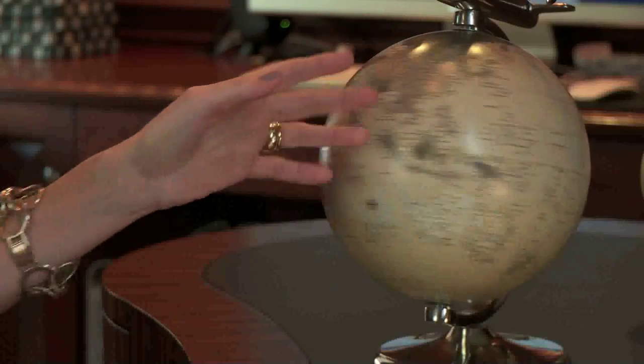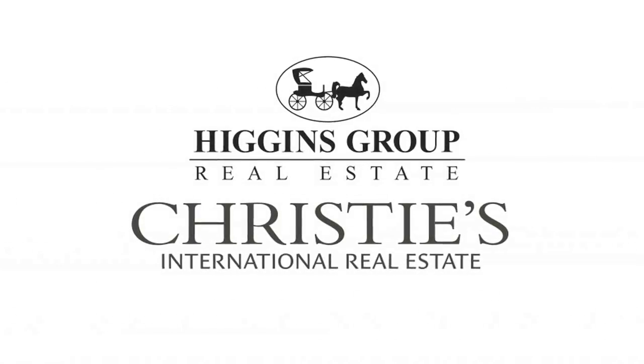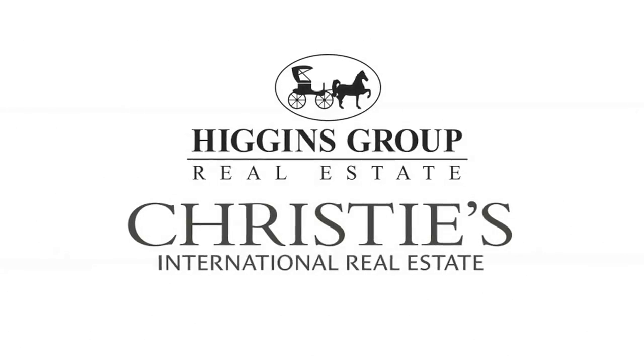Being part of Christie's International Real Estate proudly affords us the opportunity of engaging a worldwide audience. Our unique partnership enables us to bring the world's most desired homes to the world's most discerning customers. Higgins Group, exclusive affiliate of Christie's International Real Estate, provides an open passport to the world. Discover more about the Higgins Group by visiting HigginsGroup.com.